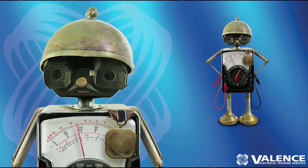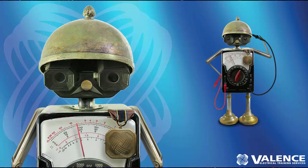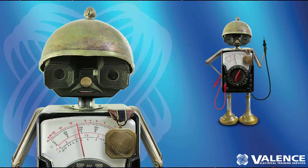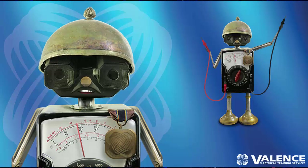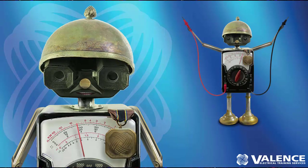Finally, we have a new mascot. His name is Colonel Volt, and you're looking at him right now. We love him, but we don't know how he's going to be received in the industry. Please let us know in the comments what you think of him, because we'd love to use him in future training classes and promotions.